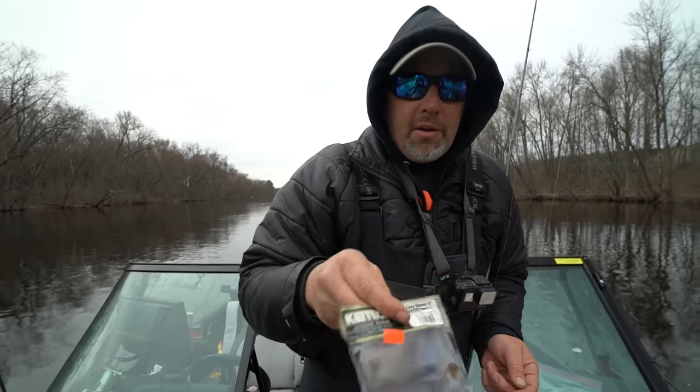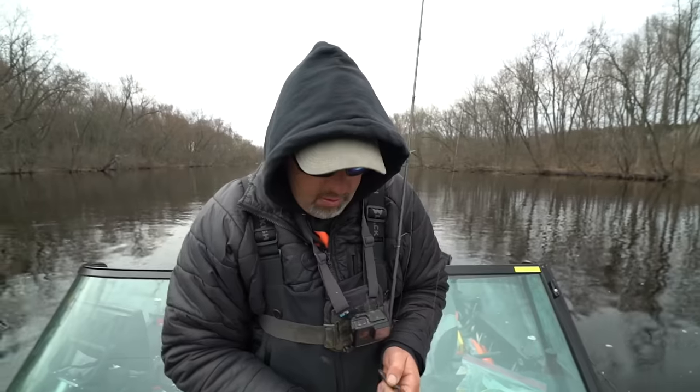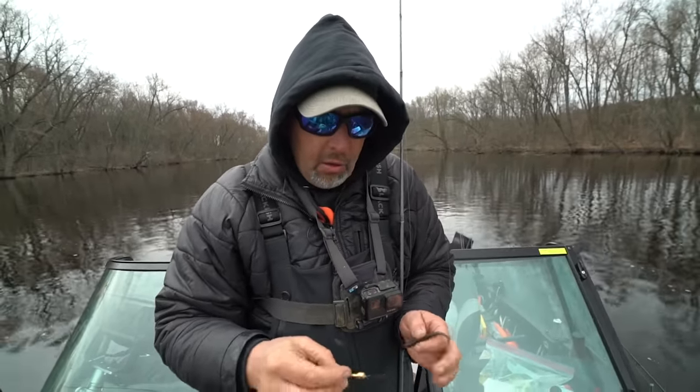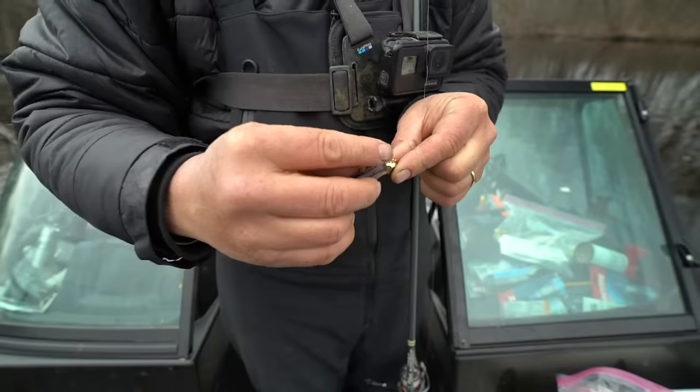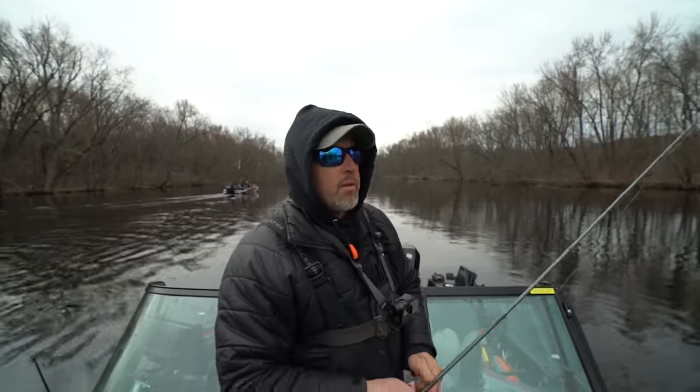I'm going to start with paddle tails - Key Tech 4-inch Easy Shiner, that is a moneymaker. Northland metallic gold or chartreuse jig. The key is when you're throwing paddle tails - we're on the Peshtigo River and there's a lot of wood here.